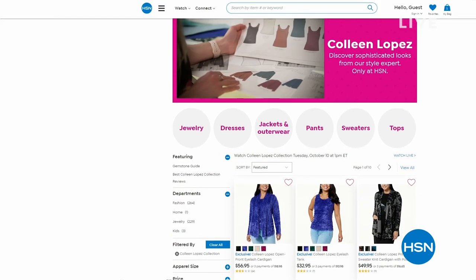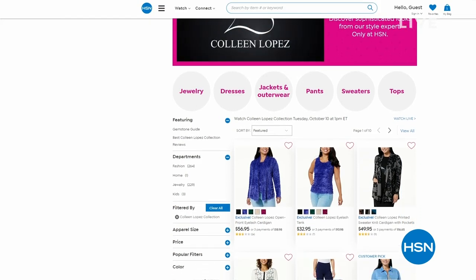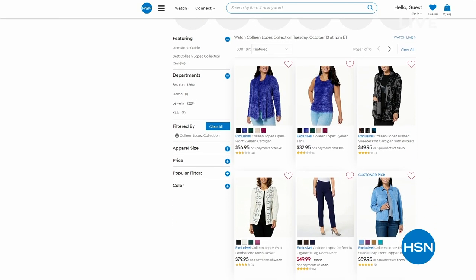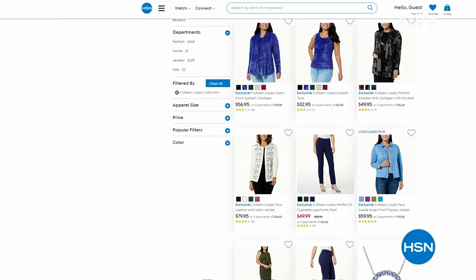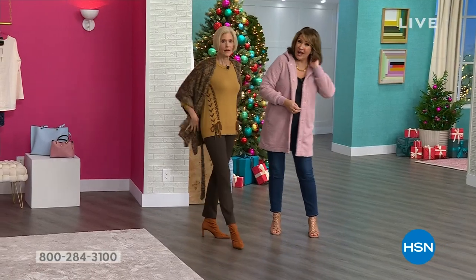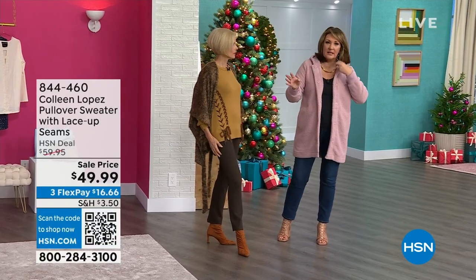By stopping by HSN.com, we have a whole beautiful assortment there, you can be sure to check it out. But we have other goodies we're going to be talking about in this show. Look at you — you look fall ready! It's been cooling down in Florida. We rejoice when it's in the 60s.